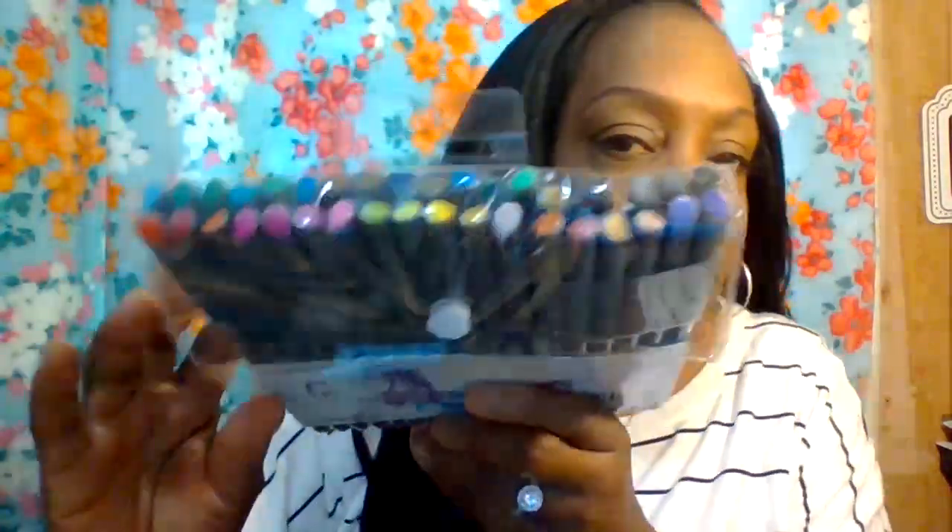The first thing I want to show you in my Amazon order haul is these pens. They are very cool to write with and they are by Aen Art — fine line drawing pens. You get up to 36 colors. I'll leave everything I show you in the description box below so you can check it out on Amazon.